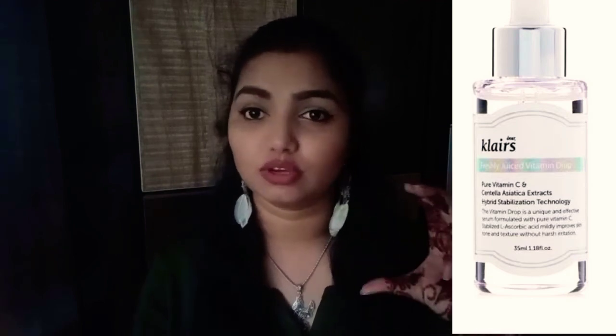If you're a beginner with Vitamin C, start with a 5% concentration and slowly build up to 10%, 20%, and so on. Recommendations include: Claire's 5% Vitamin C drops — huge size, available on Nykaa. Mama Earth Vitamin C serum, Thiori brand Vitamin C, and Saint Botanica Vitamin C are all worth trying. Vitamin C brightens skin, addresses pigmentation, repairs skin, and boosts collagen production.